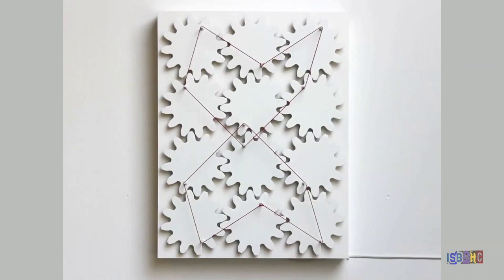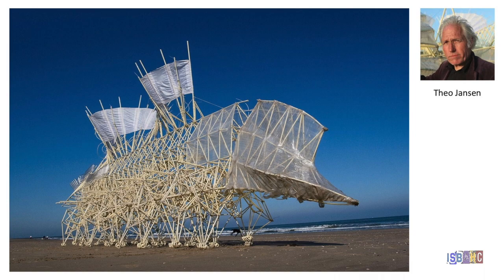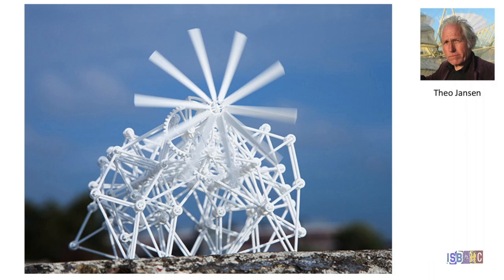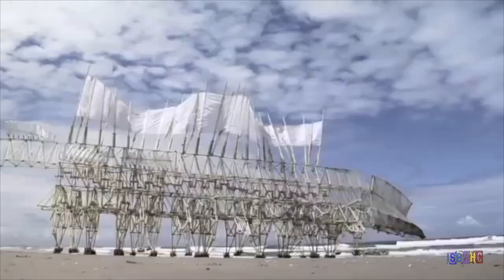Theo Janssen blurs the line between art and engineering with his collection of Strandbeest. Utilizing evolutionary theory in their design, his beach animals, as they are known, have evolved to become more and more self-sufficient and survive independently by reacting with and to their environment.